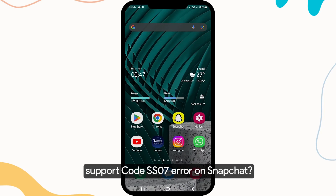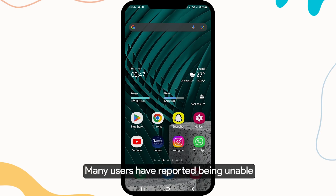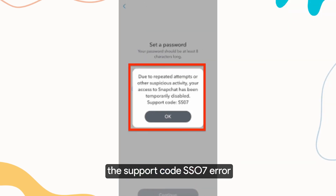Are you encountering the frustrating support code SS07 error on Snapchat? Many users have reported being unable to log in or set a new password due to this error. In this guide, we will discuss why you might be getting the SS07 error and provide you with steps to fix it.